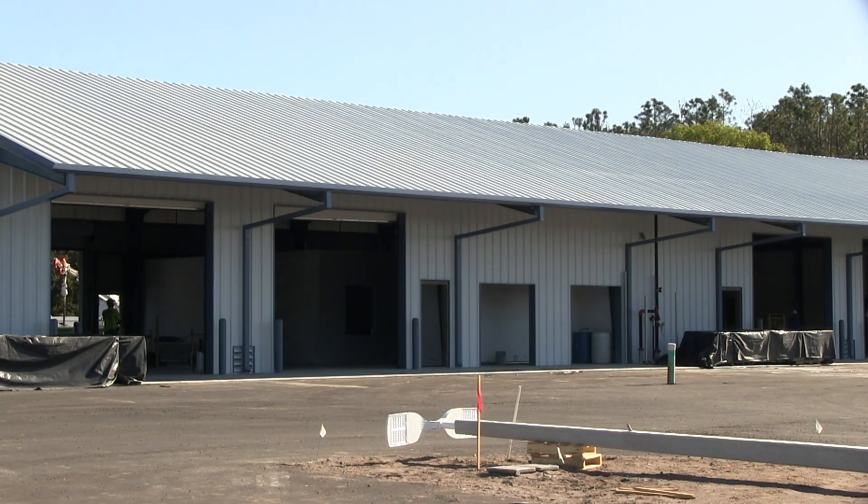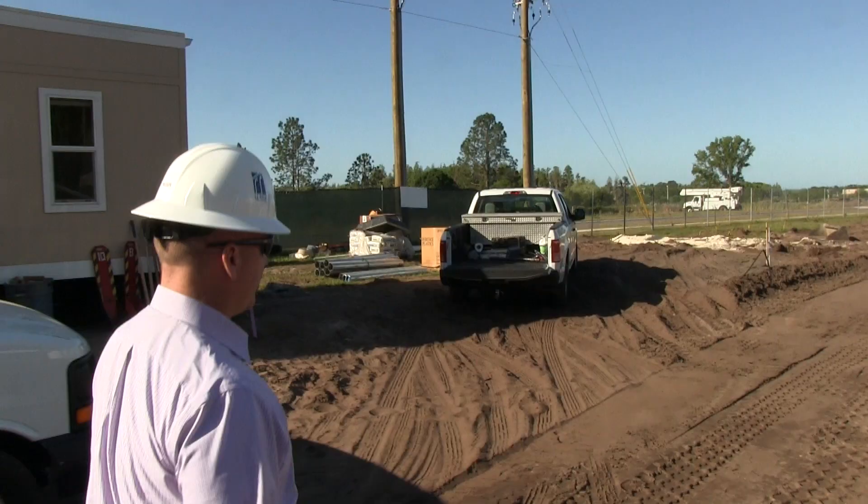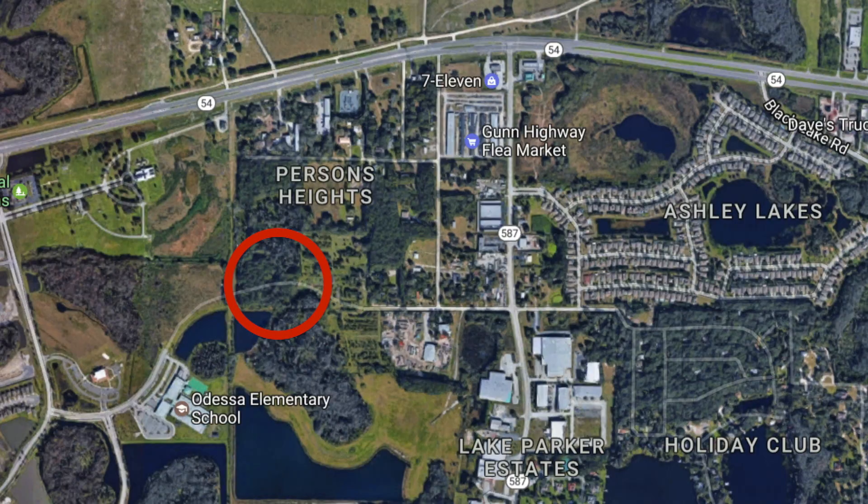Hi, I'm Tad Kludzik with Transportation Services and I want to welcome you to the Transportation South facility. It's comprised of both a bus garage as well as a CNG Fast Fill station. The garage and the CNG Fast Fill station are located here in the Odessa area, just off Interlaken Road and around the corner from Odessa Elementary.